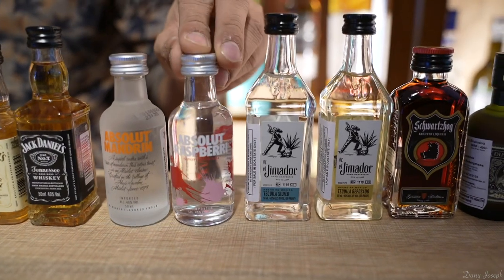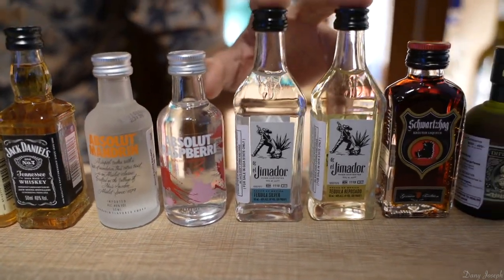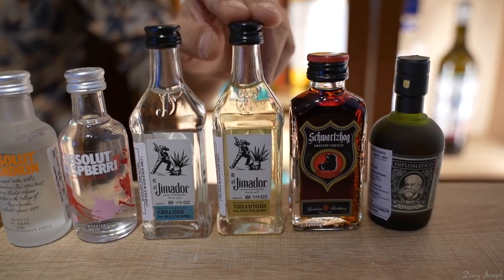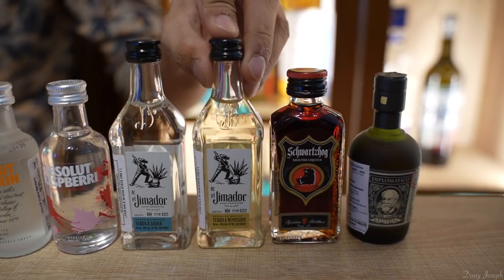Absolut Mandarin and Absolut Rosemary are 146 rupees each. Then we've got some tequila: El Jimador Blanco and El Jimador Reposado. Blanco is 146 and Reposado is 170 rupees.